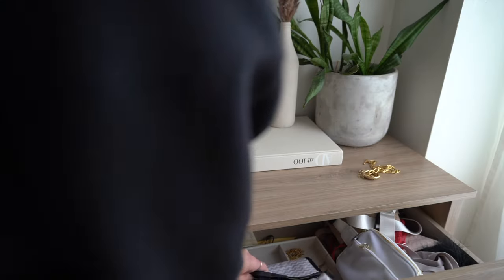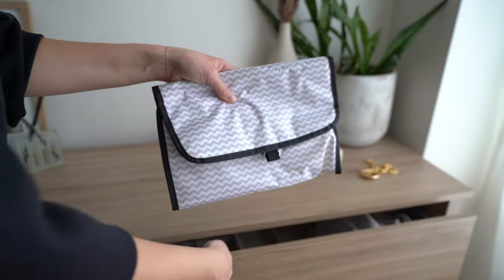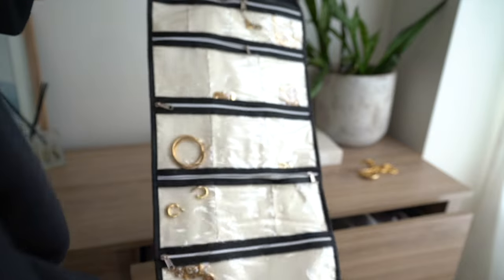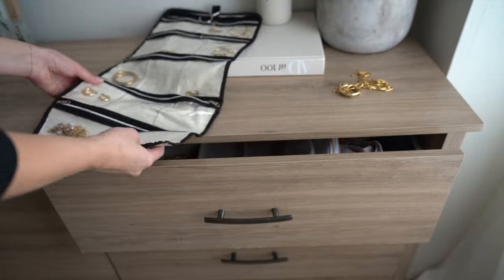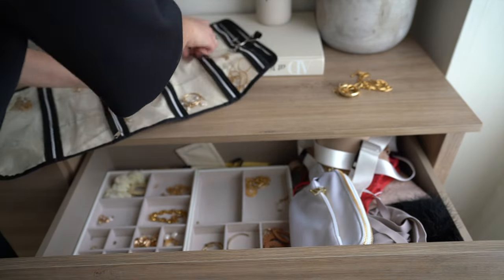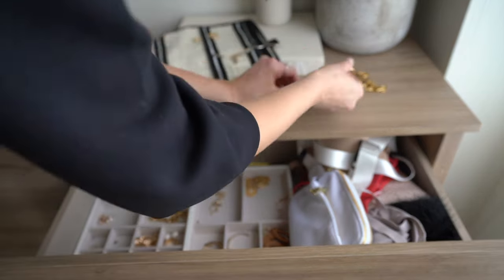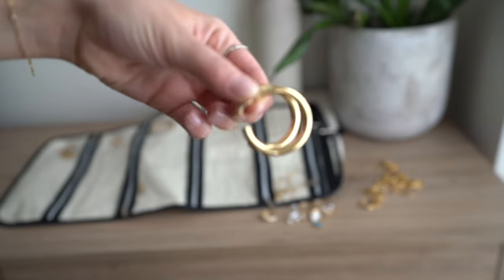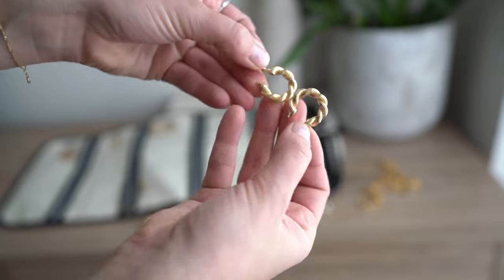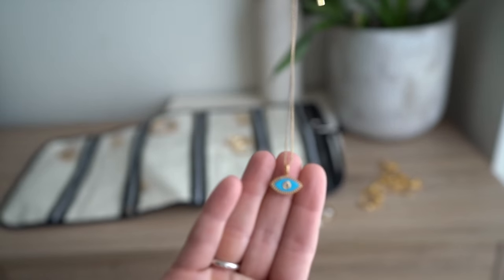Now let's pack some jewelry. I always travel with this jewelry organizer from Amazon — I love it so much. It packs completely flat and inside I already have some of my favorite jewelry.